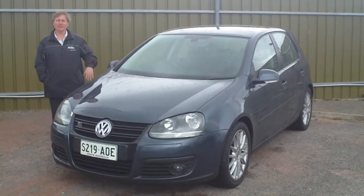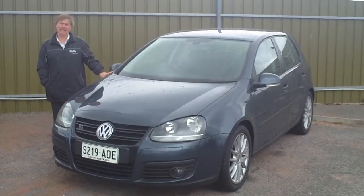Hello Alan, Vicky here from Wayne Phyllis. I've put together a video demo on the GT Golf you inquired on.